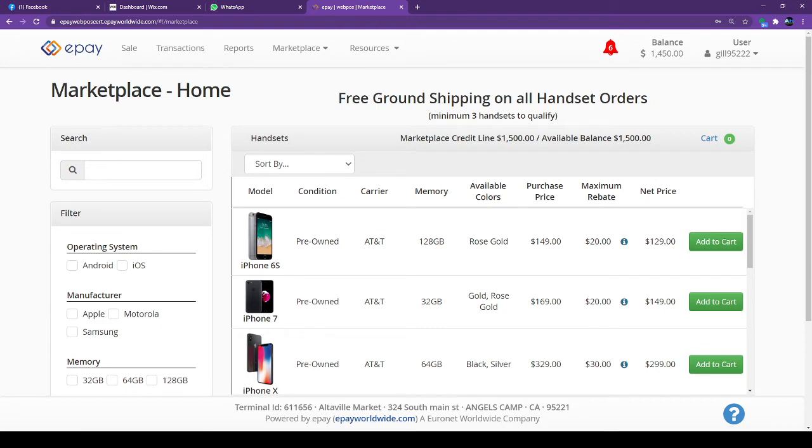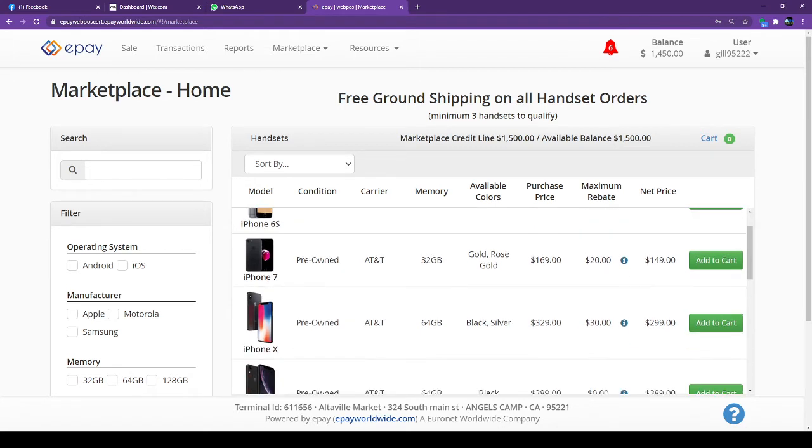If you want to buy a handset, click on Handset. Right now these handsets are available for AT&T and will also work on Red Pocket.